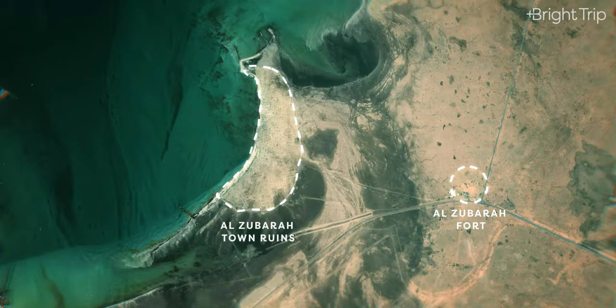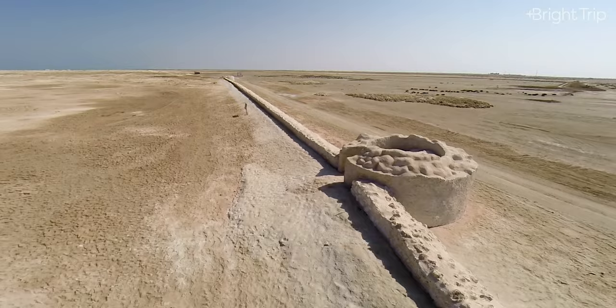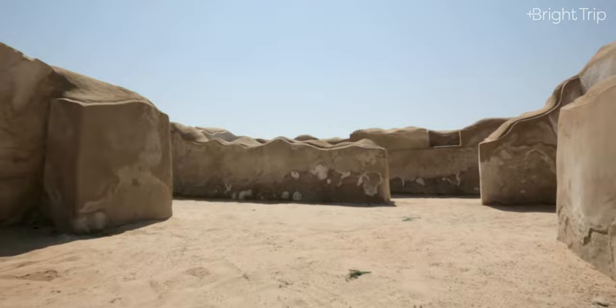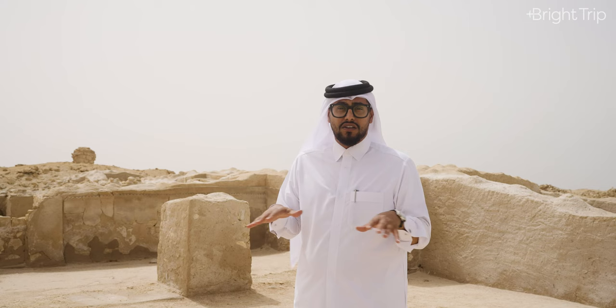It's believed that this village has been around since at least the 1760s. It was a key site for trade and pearling in the Arabian Peninsula in the 18th and 19th centuries. And if you check out this line around the village, that was the old wall that protected this settlement. The excavations show a town wall and towers — everything you need to have a good life: homes, mosques, fishermen's huts, a souk, a harbor, a canal, and a cemetery.